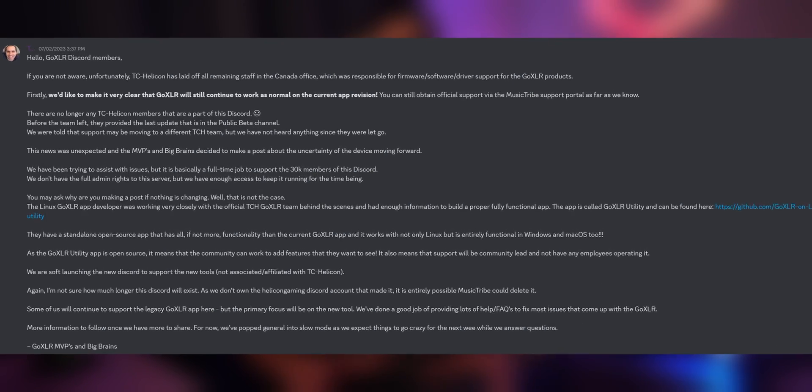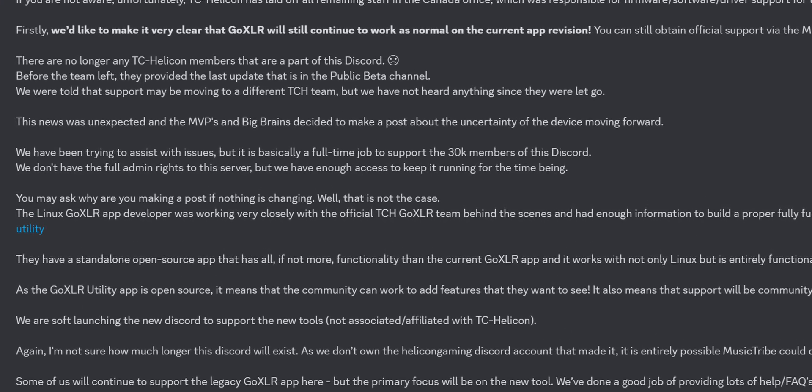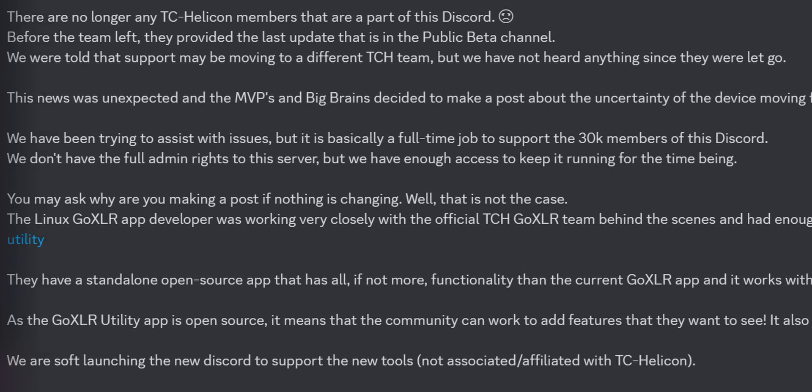Moving from the GoXLR to the Rode family, my primary advantage was the ongoing official support and updates for the Rode device. It's widely known that TC Helicon discontinued the GoXLR, leaving it without any official support — a disappointing situation. However, an unofficial support team has developed an alternative app mirroring the official GoXLR app, with improvements and regular updates. I still consider official support for a non-discontinued product a definite advantage, so this is a pro.